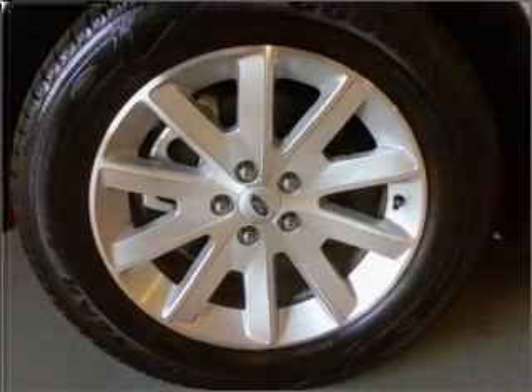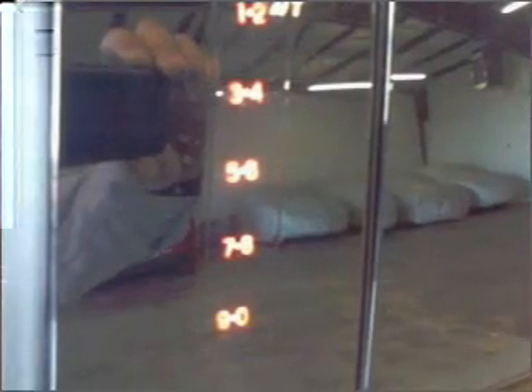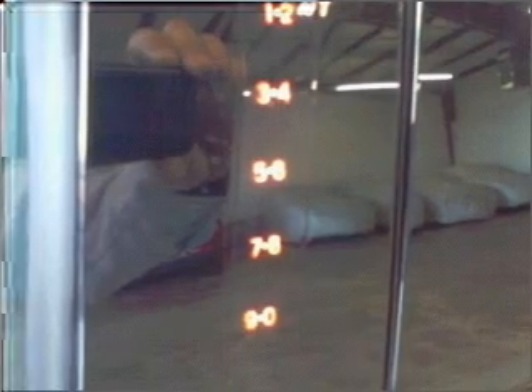Indulge in the comfort of heated seats. Tailor the temperature to your preference and your passengers. The sunroof lets fresh air in. Call today to schedule a test drive.